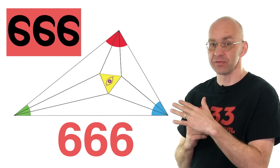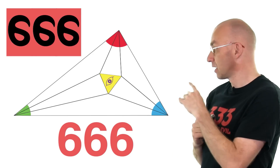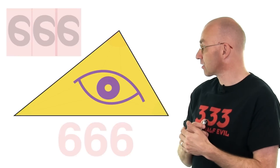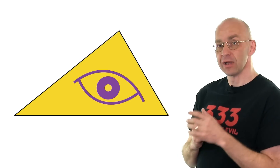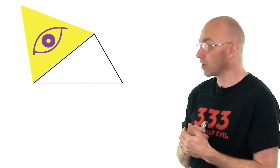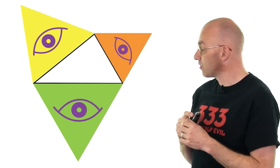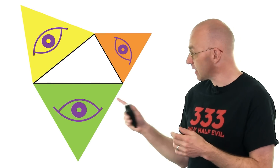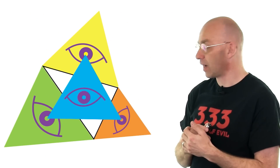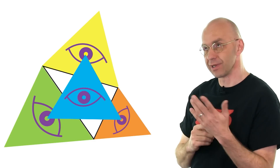Morley might not be someone you've heard of, but somebody else really famous turns out to be an Illuminati and actually found that there's another super Illuminati triangle associated with any triangle whatsoever. It goes like this: take our sad Illuminati triangle and attach super Illuminati equilateral triangles to each side — one equilateral triangle to each of the three sides. Now look at the centers of these triangles, right in the center of the eyes.